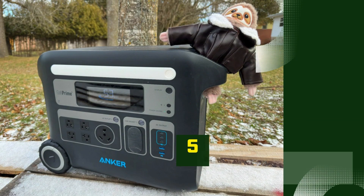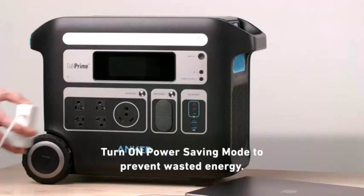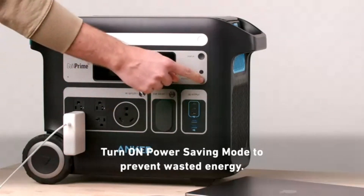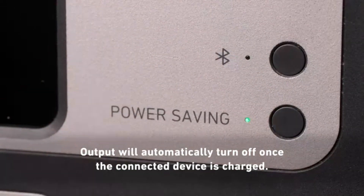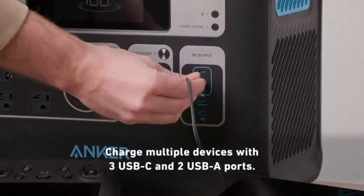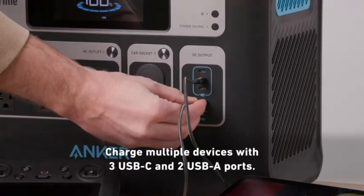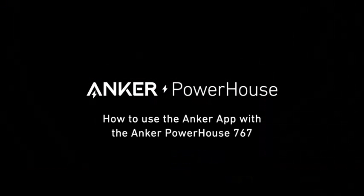Number 5: Ankasolix F2000 Generator. The Ankasolix F2000 is a powerhouse solar generator designed to keep your devices and appliances running efficiently, whether you're at home, camping, or dealing with unexpected power outages. Equipped with a massive 2048WH battery capacity and 2000W output with a peak of 4800W, the Solix F2000 can handle heavy-duty appliances like refrigerators, power tools, and even air conditioners, making it ideal for serious off-grid needs.